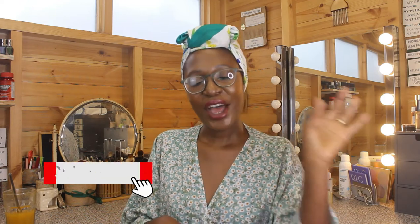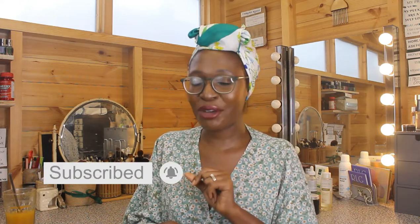My name is Ijeoma. I'm a beauty lover, a skincare influencer, a woman of a certain age, and a pro makeup artist, and I feel like all those things give me the authority to do what I'm doing on my channel.